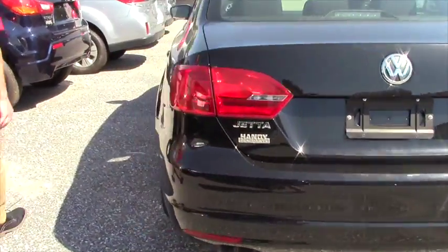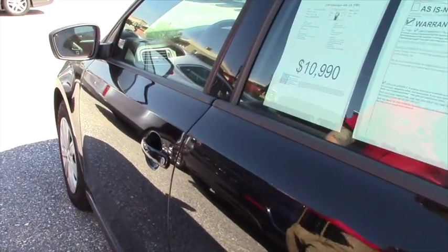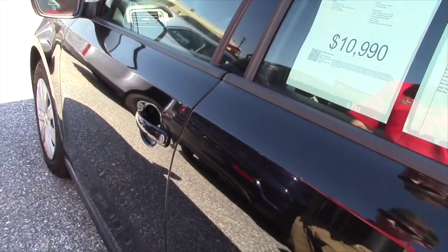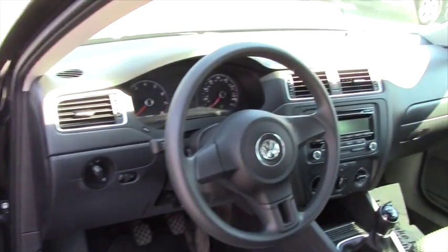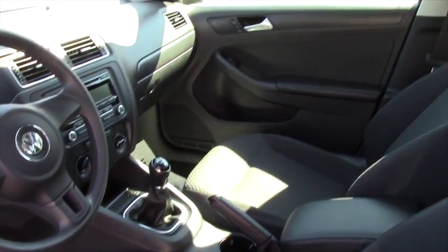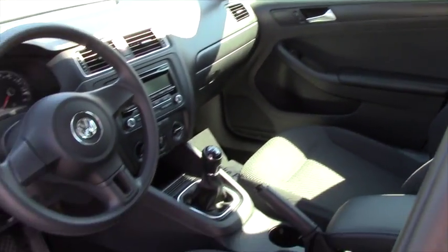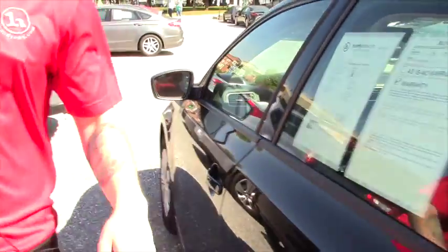Let's take a look on the inside here. This is the manual transmission, it's a 5-speed. We have the super comfortable cloth seats, a pretty basic radio setup in this one. Like I said, it's super clean — we have the all-weather mats and everything. Give you a look at the back seat space.